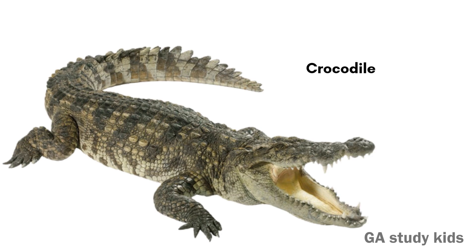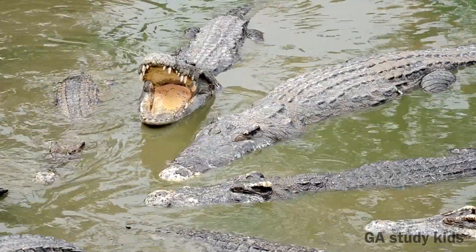Crocodile. Crocodiles live in rivers and lakes. They have very big jaws and sharp teeth.